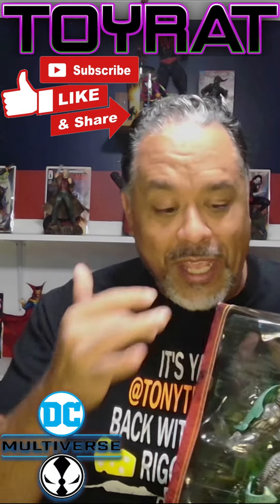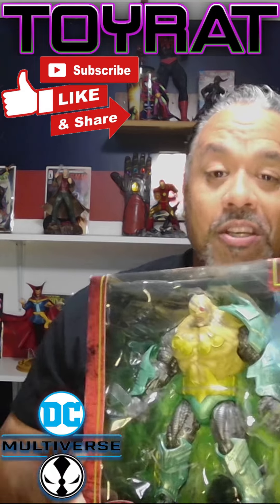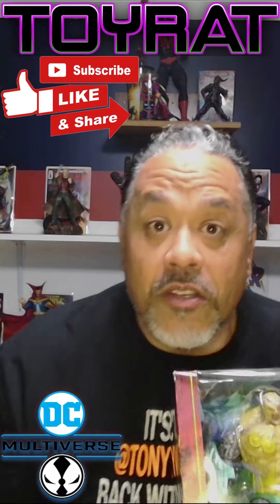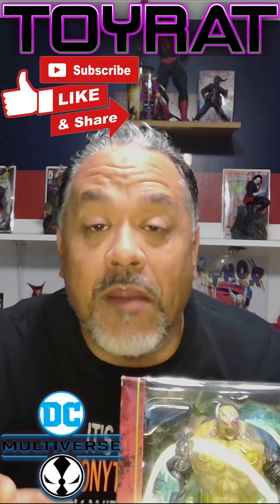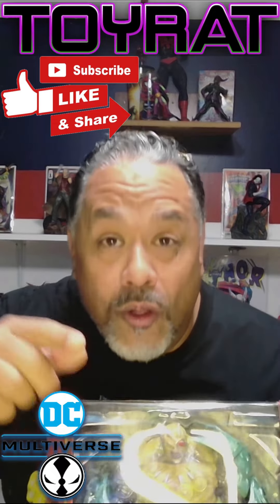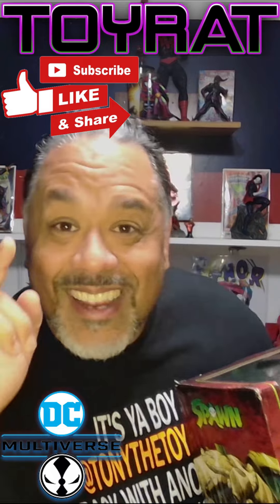I'm going to have to have a whole new lane just for McFarlane Toys Spawn characters, which I used to have, but you might be able to see them running out of space. So here is the service announcement one time: look at the GameStop app, then go into the store — they will honor the price match. I was able to get all three of these things for under $20. This is Tony, the Joy Rag. I am out.